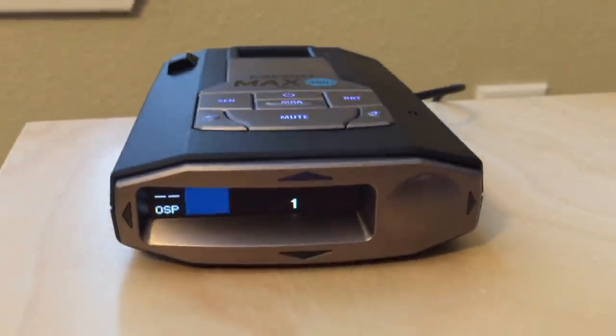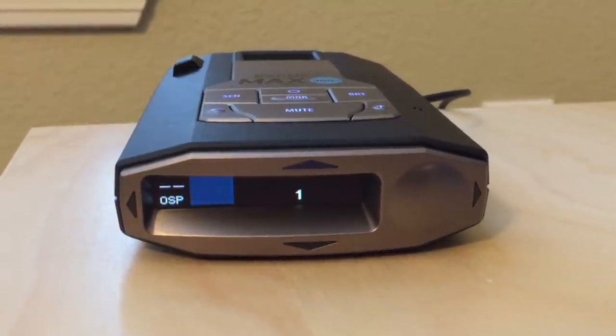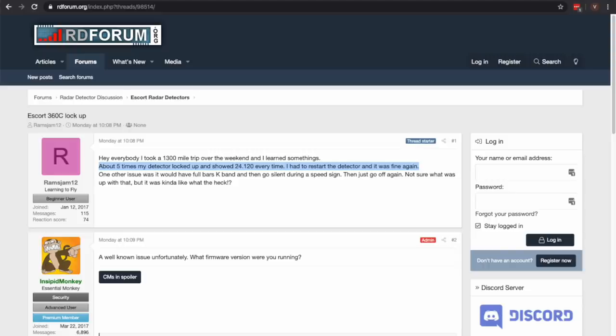Now moving on to Escort — Escort has had their fair share of issues. The biggest one right now plaguing the Max series detectors is the lockup issue, where the detector can be detecting a signal but actually locks up on you. Then you have to power cycle the detector so that it can continue detecting and alerting properly. There's been a series of updates to fix this with the latest firmware, and it looks like they've mostly resolved this issue, but not completely. I think I've heard of two people reporting the lockup bug even with the latest firmware on the Max 360C.